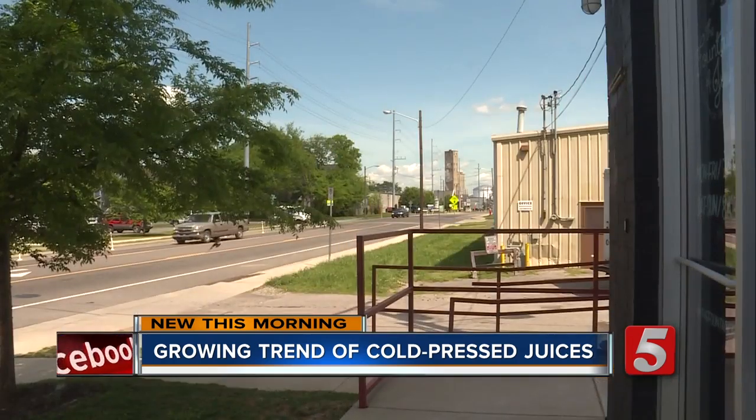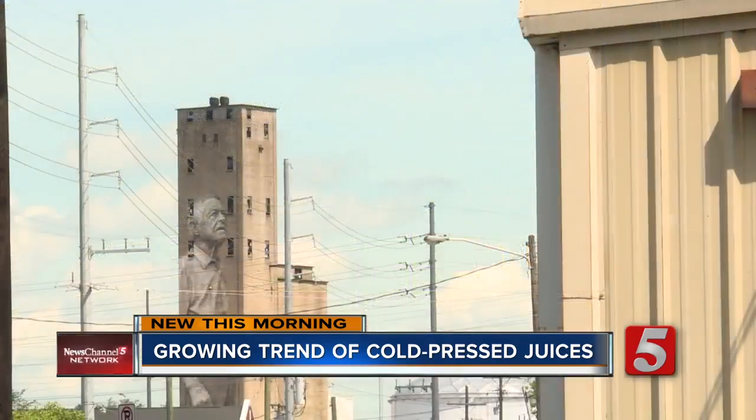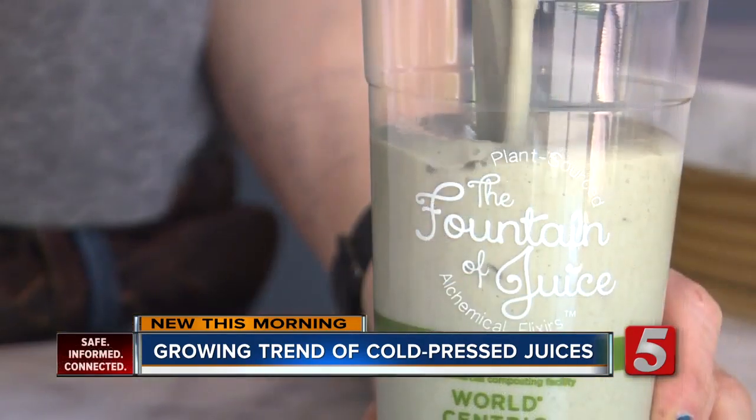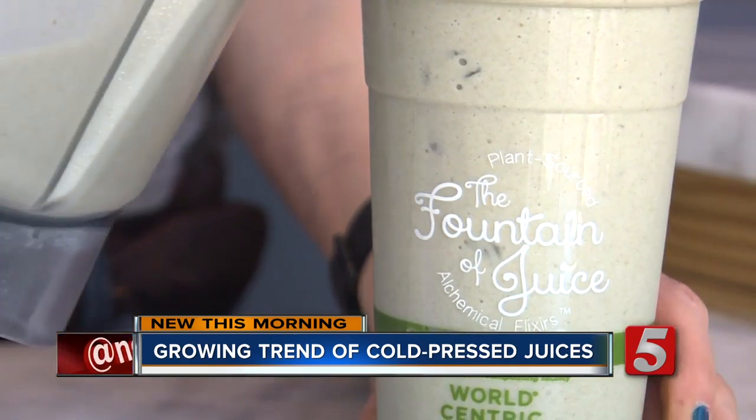The shop has been open about a year, and in that time Jessica says she's seen Nashville changing, with more people looking for healthy options. She says stop in and they'll find you your perfect blend. Kristen Scovira, News Channel 5.